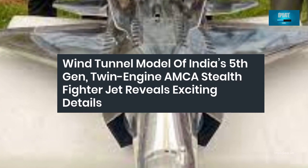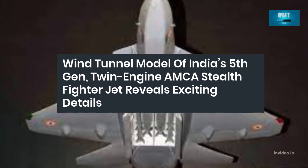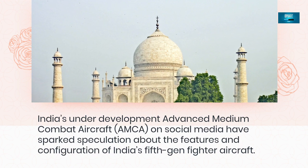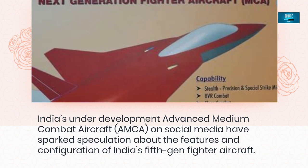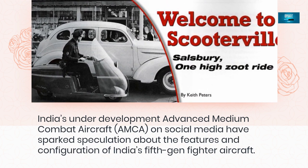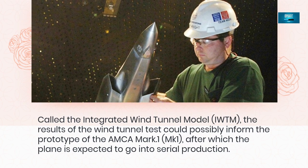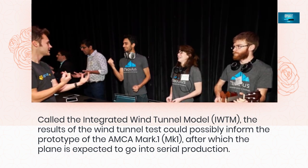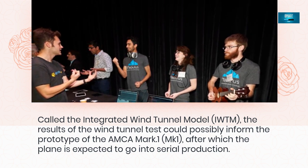Wind tunnel model of India's 5th generation twin-engine AMCA stealth fighter jet reveals exciting details. India's under-development Advanced Medium Combat Aircraft on social media have sparked speculation about the features and configuration of India's 5th gen fighter aircraft. Called the Integrated Wind Tunnel Model (IWTM), the results of the wind tunnel test could possibly inform the prototype of the AMCA Mk-1, after which the plane is expected to go into serial production.